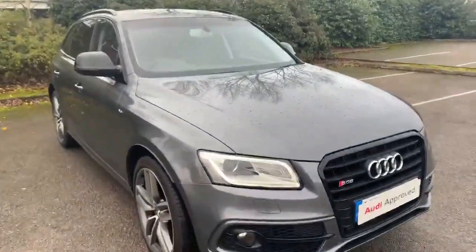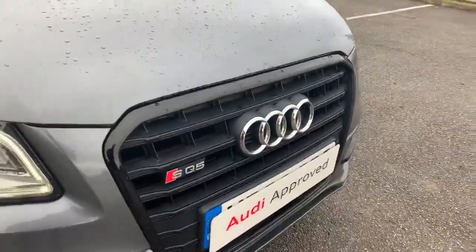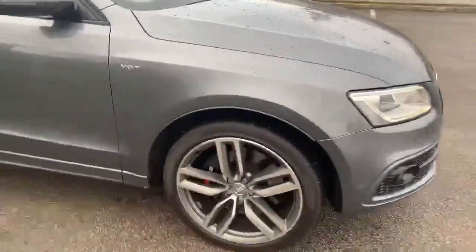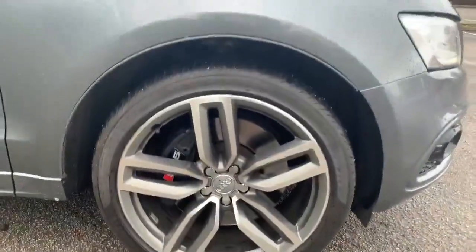At the front here we have the daytime running Audi headlights, and we also have the SQ5 badging. Moving towards the side, we have the 21 inch alloy wheels with the SQ5 brake calipers painted in black.